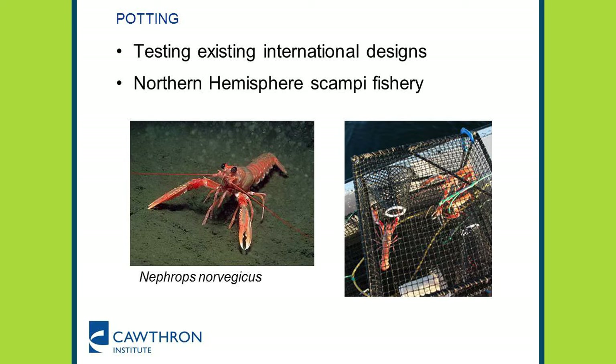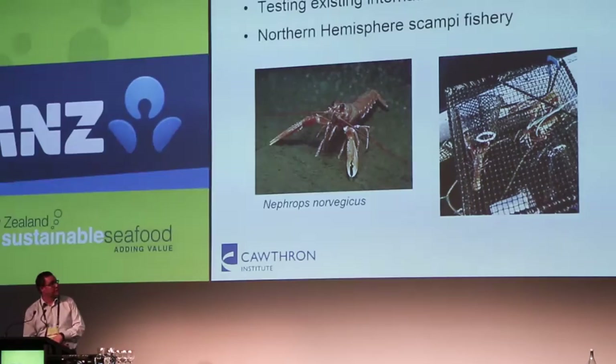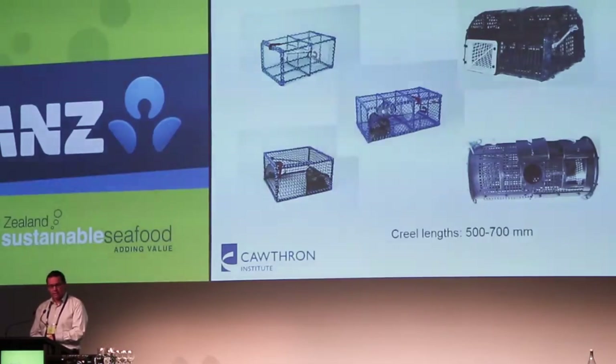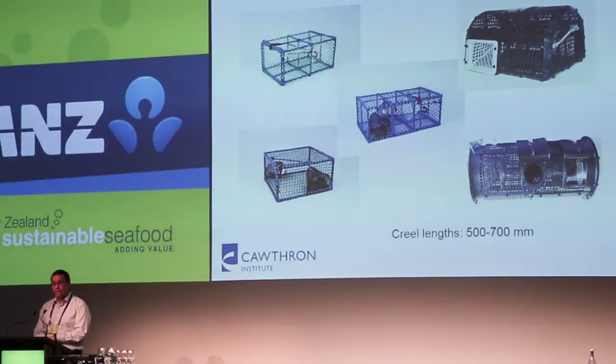We've done some sea trials with creels from the northern hemisphere — small pots designed for the capture of the European species of scampi, Nephrops norvegicus. You can see on the right-hand side a creel with three of them in it. We've done quite a substantial amount of work at sea with five different types of creels: one in the middle and the two on the left come from Sweden, and the two on the right are from Wales. These are pretty small — about 500 to 700 millimetres in length.